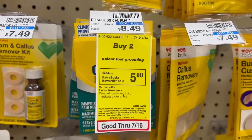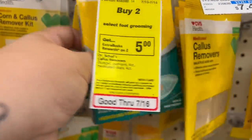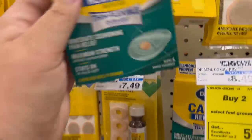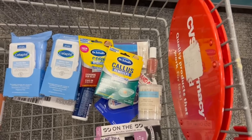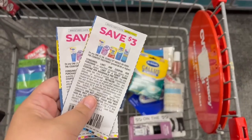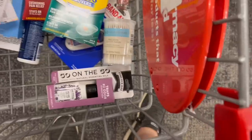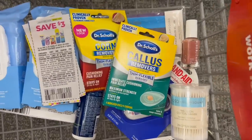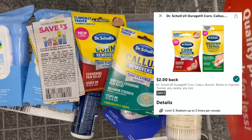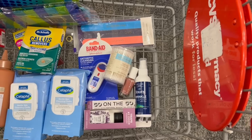Next we're grabbing Dr. Scholl's, which is buy two, get back a $5 Extra Buck. I'm grabbing a callus remover and a corn remover at $8.49 each, totaling $16.98. Using two $3 off coupons from the 6/12 save inserts brings the total to $10.98. After the $5 Extra Buck back and submitting to Ibotta for $2 on each one, they come out to $1.98 total — or $0.99 each.